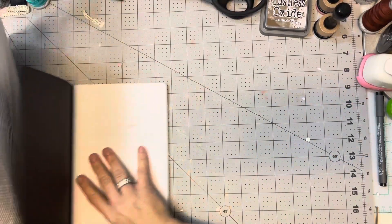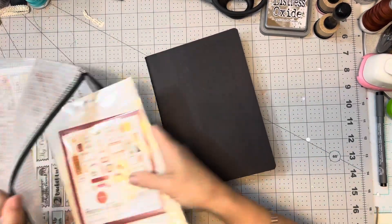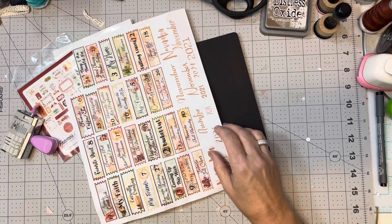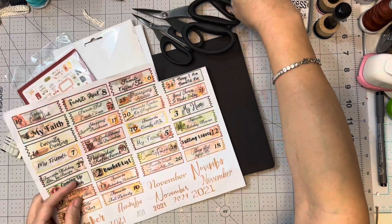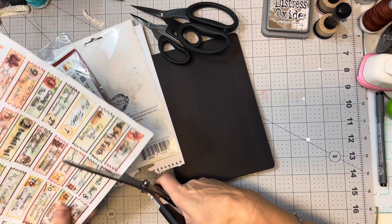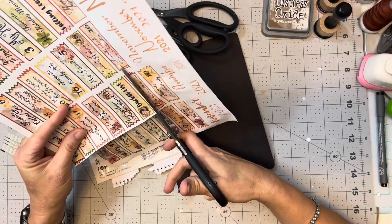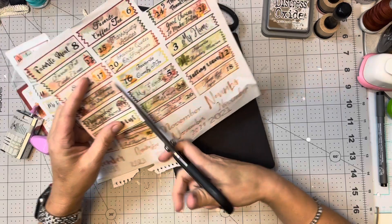Hey guys, welcome back to my channel. Today's video is another one in our November gratitude journal series. This will probably be a little quick because I have got to get working on the baby journal — I think I've talked myself into doing a different cover. I wanted to get on here real quick before I got into that and do my November gratitude journal, because I'm afraid if I don't go ahead and do it, it'll be too easy to put off.